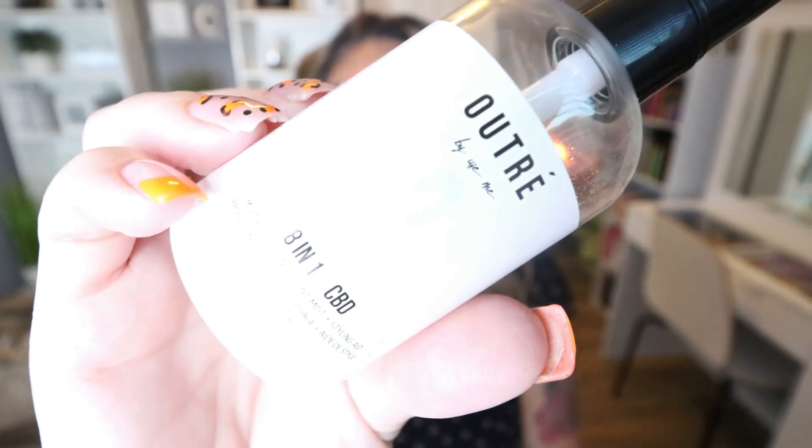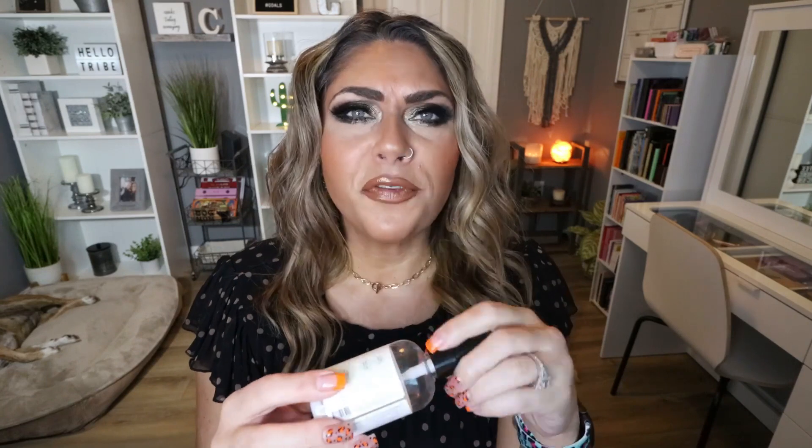I'm sharing everything I used up for the month of June — a quick speed review, and I'll let you know whether or not I would repurchase, or some I've already repurchased. This is from the brand Outra, and it's a CBD 8-in-1 leave-in conditioner. I got this in a subscription box. It smells amazing — so fresh and fruity. I focus it mainly on my roots, and it's very hydrating, moisturizing, and it smells incredible. I would definitely buy this again. I was pretty sad when I used it up.